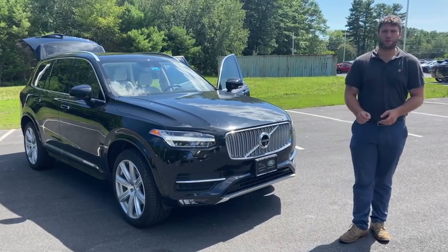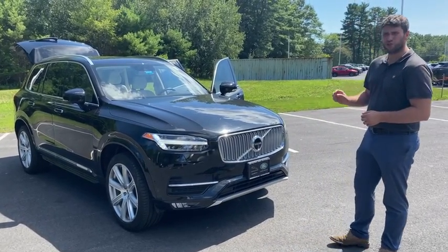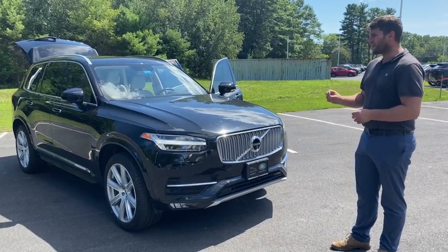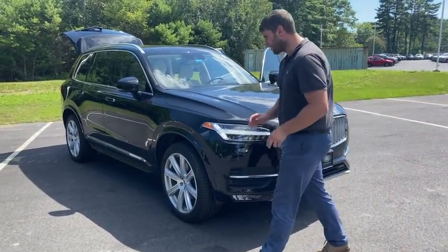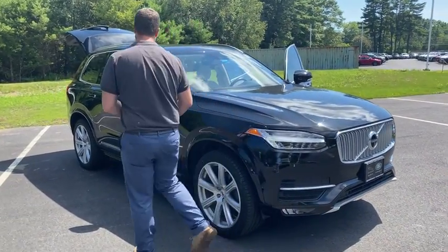Welcome to Jaguar Land Rover. My name is Jordan Rockrock. Today we're going to take a look at this 2018 Volvo XC90 Inscription. This is a one-owner vehicle that is loaded with anything you possibly want.